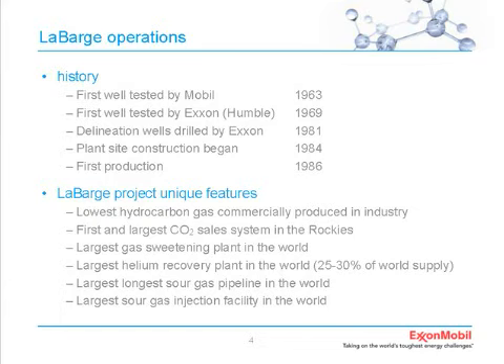Our LaBarge field is a large gas field located in southwest Wyoming. The first wells were drilled by Exxon's predecessor, Humble Oil and Refining, and Mobile. Of course we've since merged. The early field development was done by Exxon back in the early 80s. We did some delineation drilling to validate the resource. We discovered this resource in the mid-1960s and it sat idle for a long time—it's a very unusual gas.